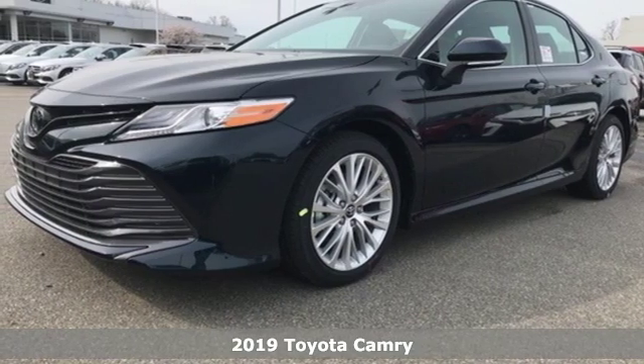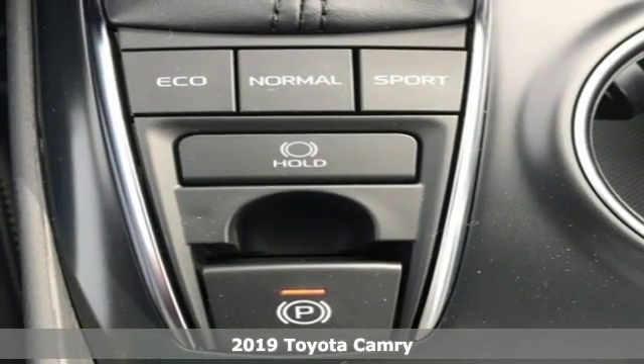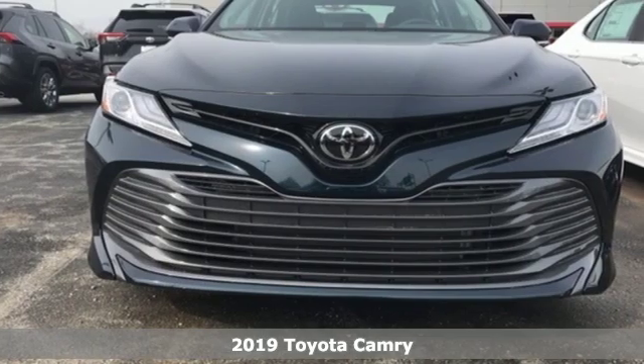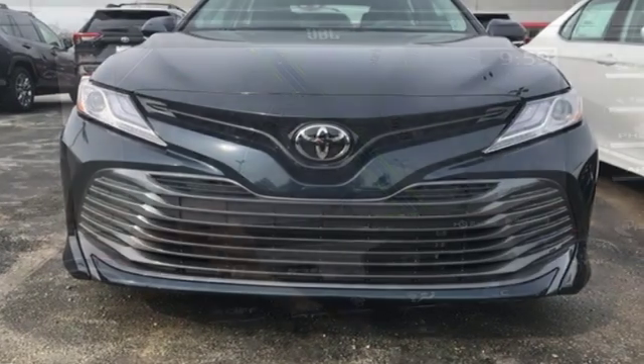Here's a new 2019 Toyota Camry. Bold, reliable, efficient. If these are adjectives you'd use to describe yourself, then this Camry is the perfect fit for you.